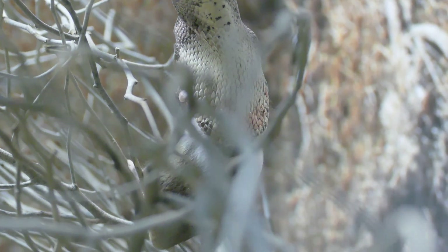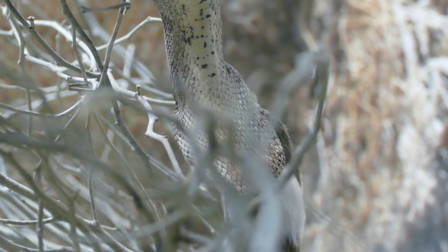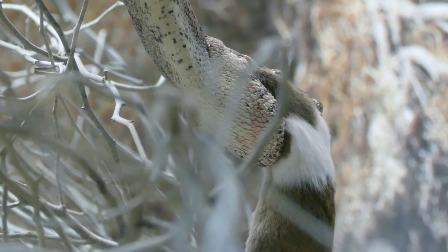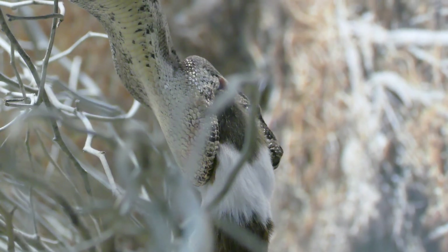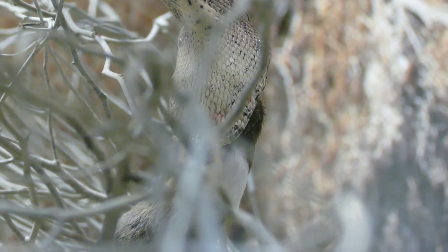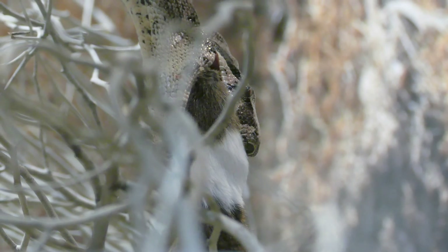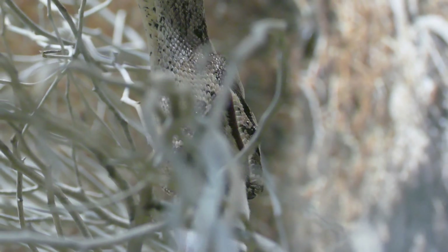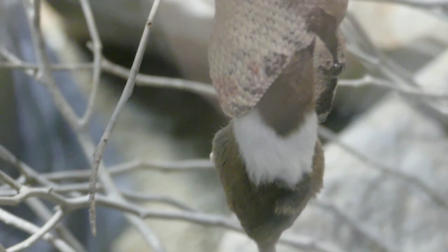Boa constrictors are known for their method of constricting or squeezing their prey, which usually consists of rodents and other small mammals, to kill them before they swallow them whole. There used to be a misconception that boa constrictors would apply a choke to suffocate their prey, but now we know that they actually apply a blood choke, much like mixed martial arts fighters do in Brazilian jiu-jitsu and other submission art forms, to deny circulation and eventually cause loss of consciousness.